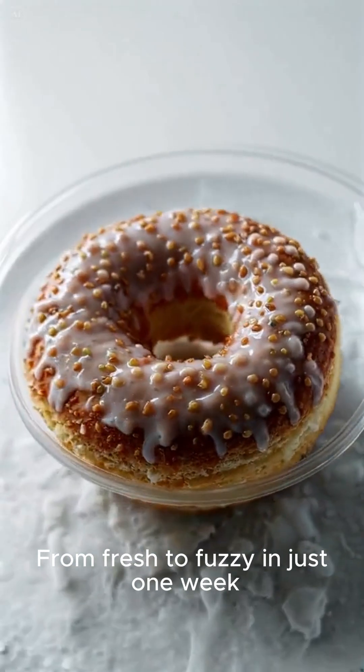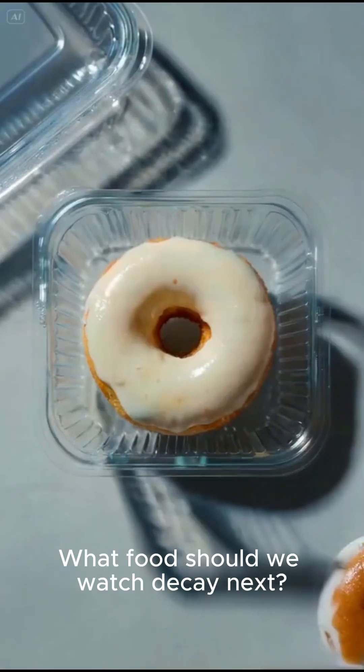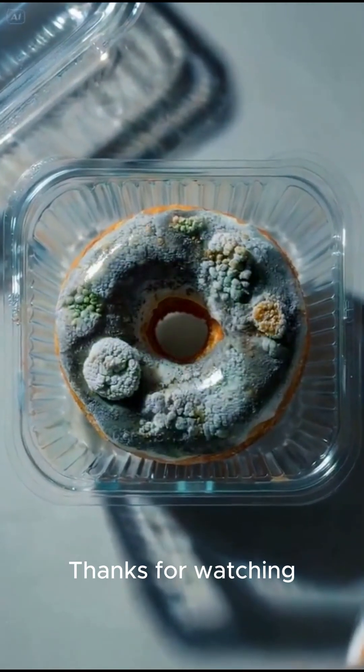From fresh to fuzzy in just one week — it's a powerful reminder of how nature works. What food should we watch decay next? Let us know in the comments, and don't forget to subscribe for more fascinating time-lapses. Thanks for watching!